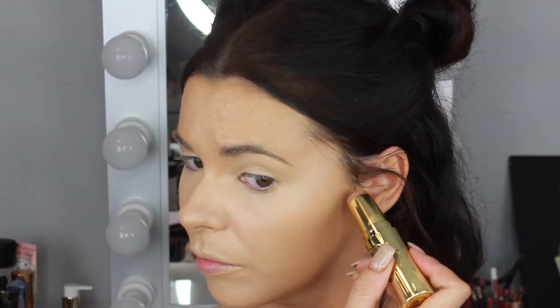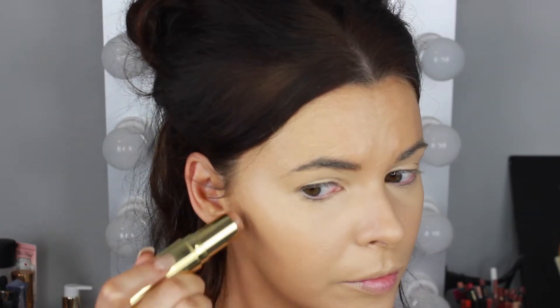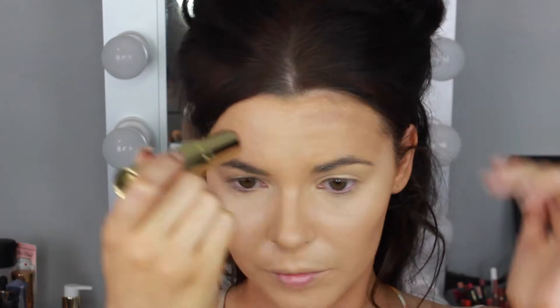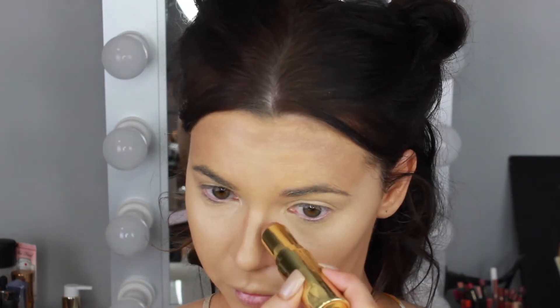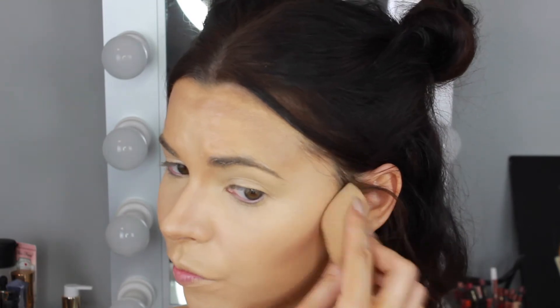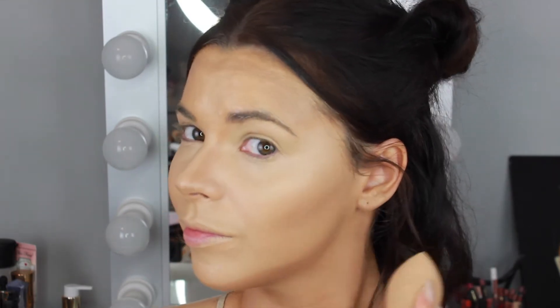I'm doing some cream contouring with the new Benefit Hool-Up Quickie Contour Stick, applying that on the hollows of my cheekbones, along the forehead, temples, and jawline. I'm also using this stick to contour down the sides of my nose, then blending everything out with my damp beauty blender for a really natural contoured look.